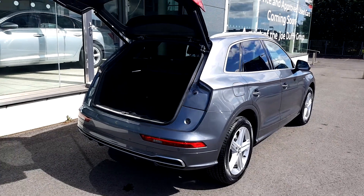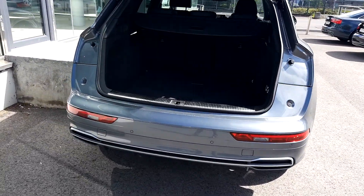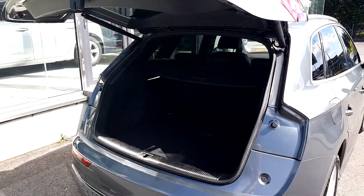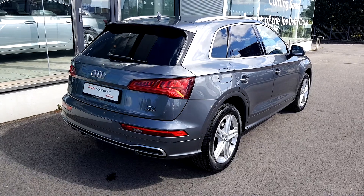Towards the back of the car we can see it has an electric tailgate, reversing sensors, S line rear diffuser, one exhaust each side, a very large boot, and the seats also fold in. You can also see the LED rear lights.